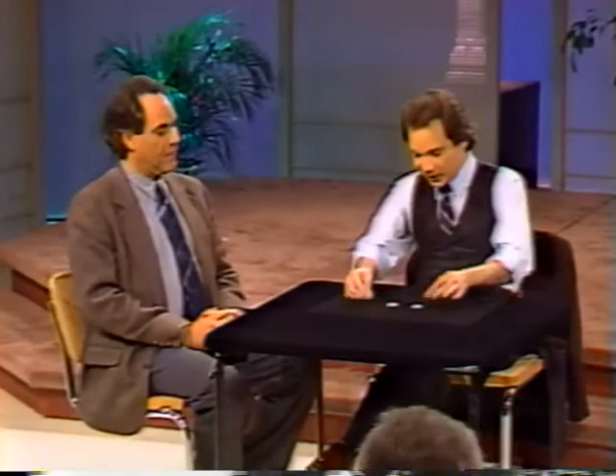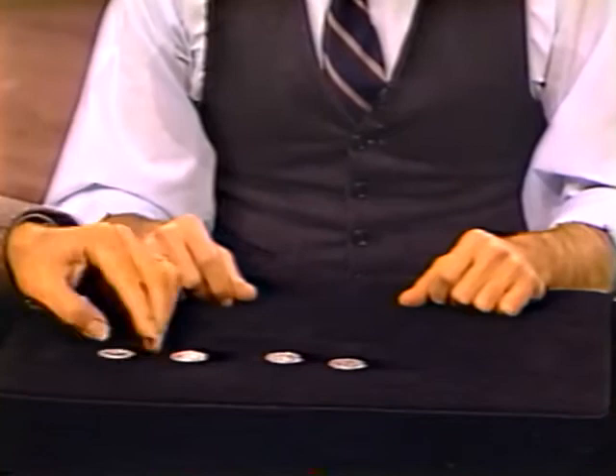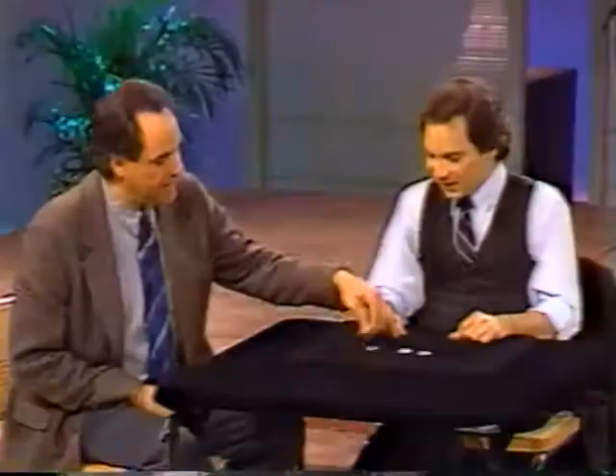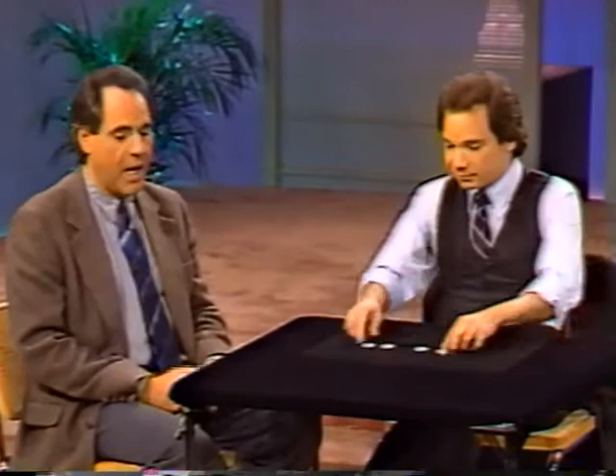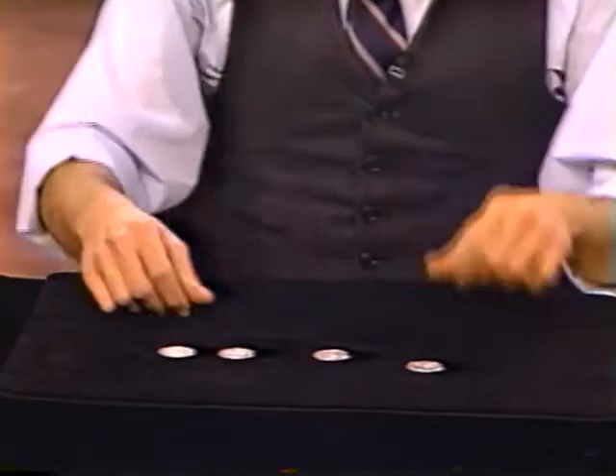These are coins — take a quick look at those. May I touch them? Please do. Those are half dollars, 50-cent pieces — Kennedy on them, President Kennedy. That's right. Solid-looking coins, not phony or anything. Solid table. I wouldn't put an elephant on it. Solid — you couldn't put a coin through it either. It's just too solid.